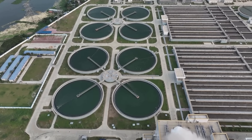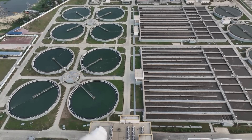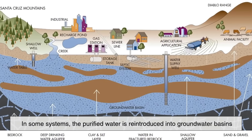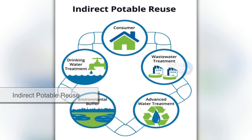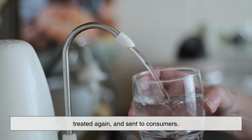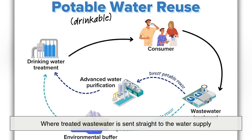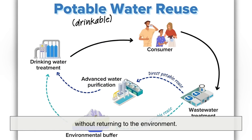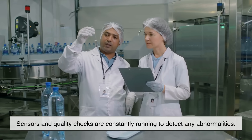Once the water has passed through all stages of treatment, it is typically stored in secure reservoirs or tanks before being pumped into the municipal drinking water system. In some systems, the purified water is reintroduced into groundwater basins through a process called indirect potable reuse. It's stored underground for months or years before being extracted, treated again, and sent to consumers. Other systems use direct potable reuse, where treated wastewater is sent straight to the water supply without returning to the environment. Both methods are monitored closely by public health agencies, and sensors and quality checks are constantly running to detect any abnormalities.